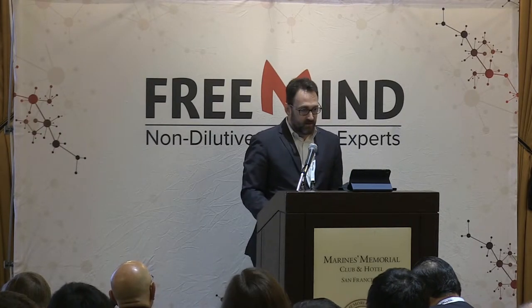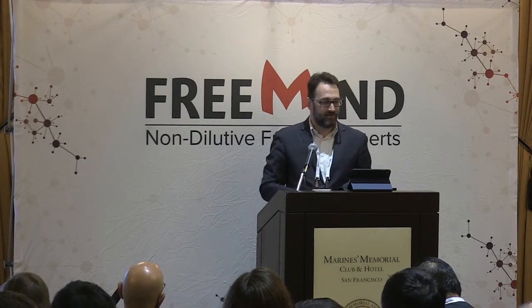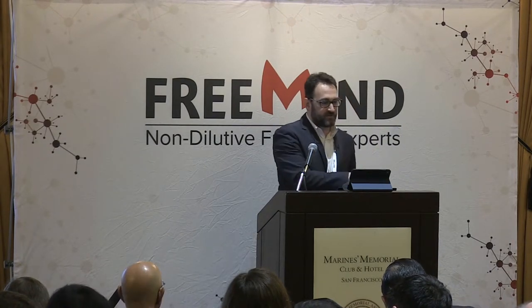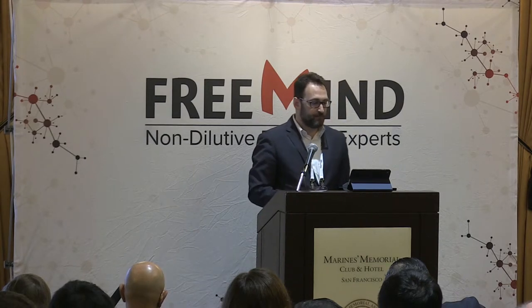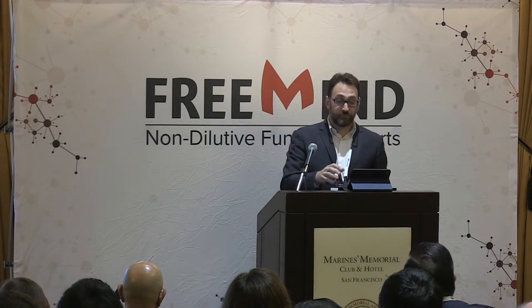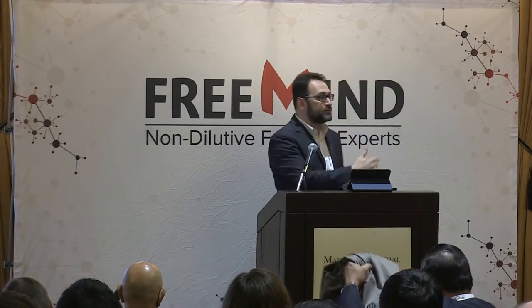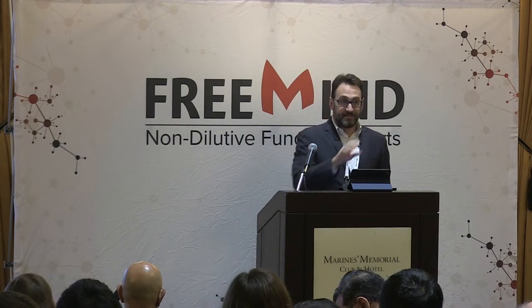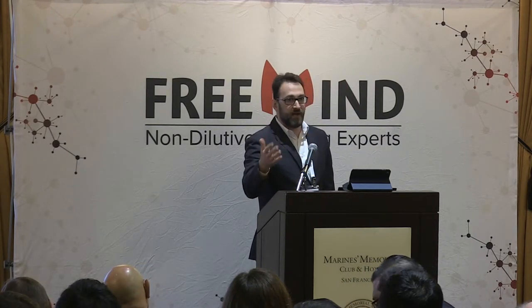While we at FreeMind don't have our own empirical study, we believe in the value of both the review process and the result. Over the past two decades we've seen firsthand how the review process leads companies to better research, more structured strategies, improved long-term plans, and greater scientific success — later translated into patents, drugs, medical devices, financial success, and high-value exits.